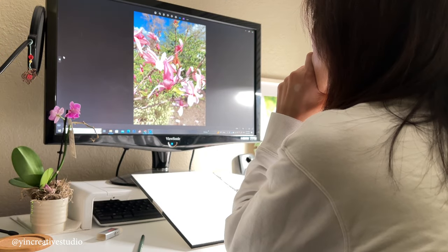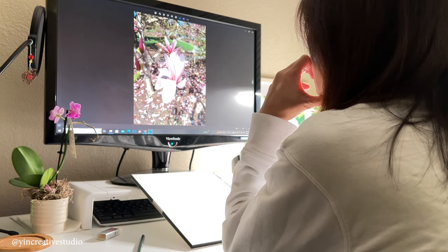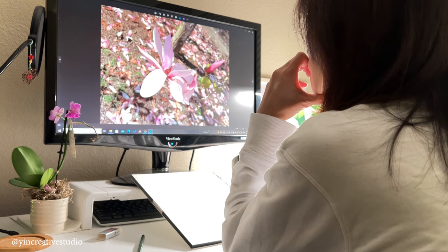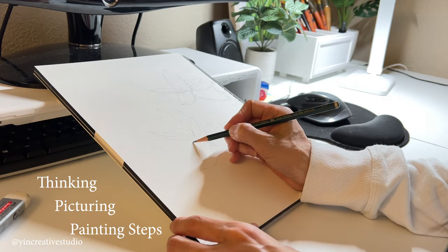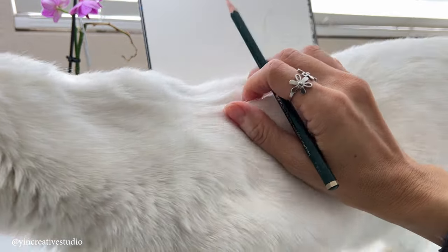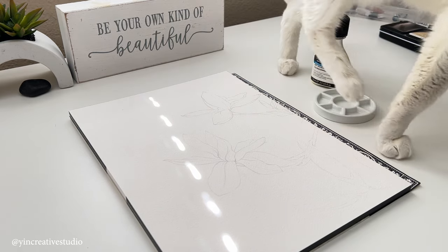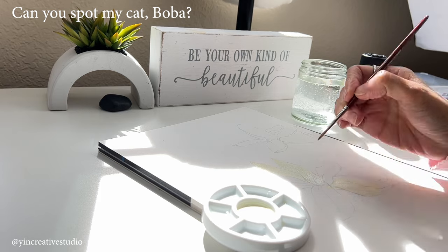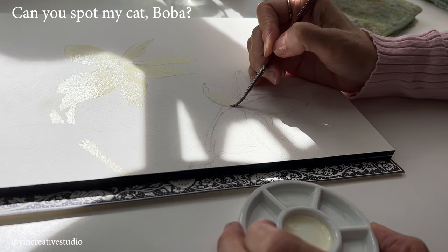I don't usually paint straight from the pictures that I took. Boba always has to check on everything, just to make sure they are good to go. This preparation might be slow for some people, but for me it actually helps me set my mind into the creative zone.